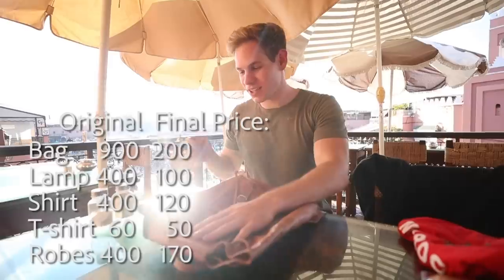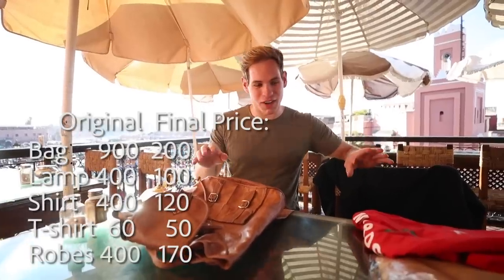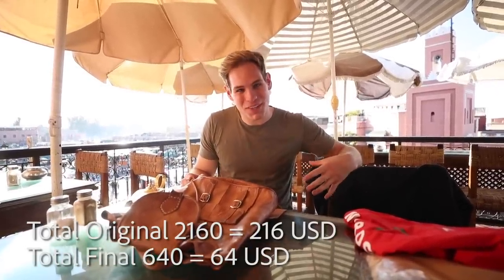We've come out to a cafe overlooking the famous square behind me, and I wanted to recap what this cost us and what it would have originally cost us if we didn't negotiate. The bag was originally 900 dirham, the lamp was 400, the jalaba was 400, the shirt was 400, and the t-shirt was 60. We got them for 200, 100, 170, 120, and 50. In total it would have cost 2,160 dirham, roughly $260 US, but what we actually paid was 640 dirham, which is $64. We got all of this for under $100.